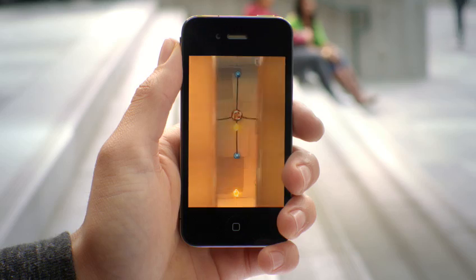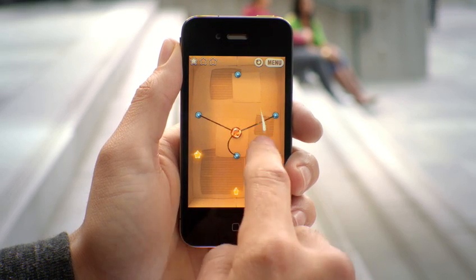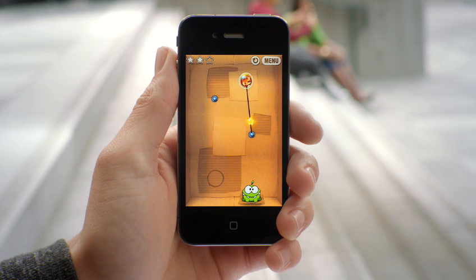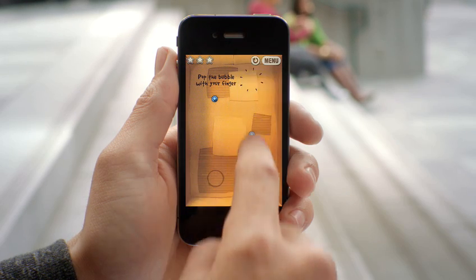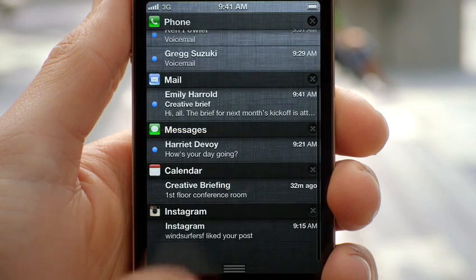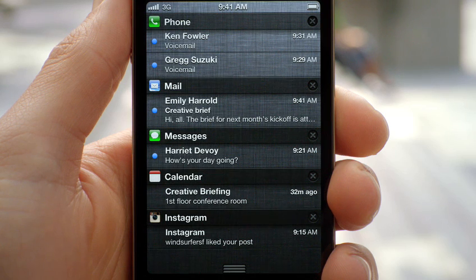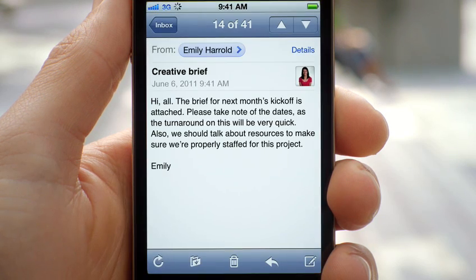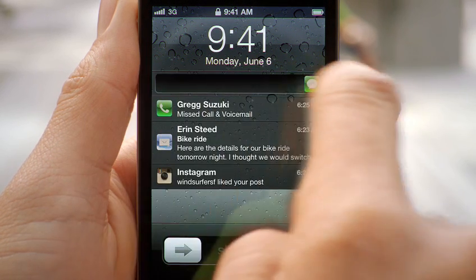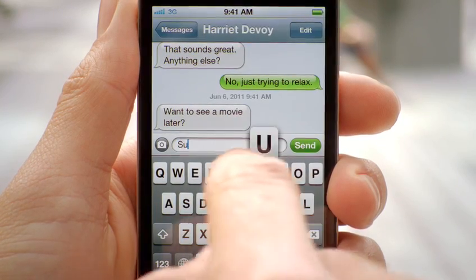These days, we're all getting a lot of notifications, so we created a brand new way to handle them. When a notification comes in, it's now a subtle animation right at the top of the screen. But anywhere you are, you can just swipe down from the top of the screen and it'll reveal the notification center. From within there, you can see all of your missed calls, your text messages, and if you tap on it, it'll take you directly to that application. We also made the experience in the lock screen even better — you're now able to see all of your messages, and with a simple swipe, you can jump right into the app that sent the notification.